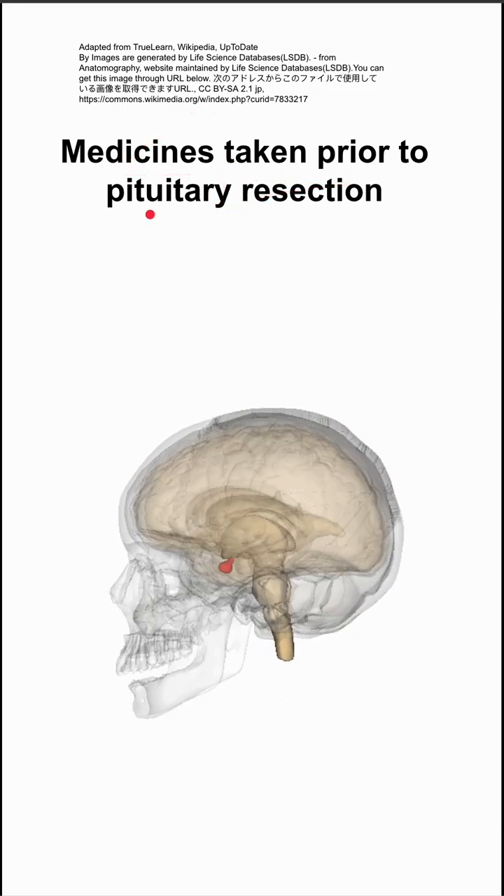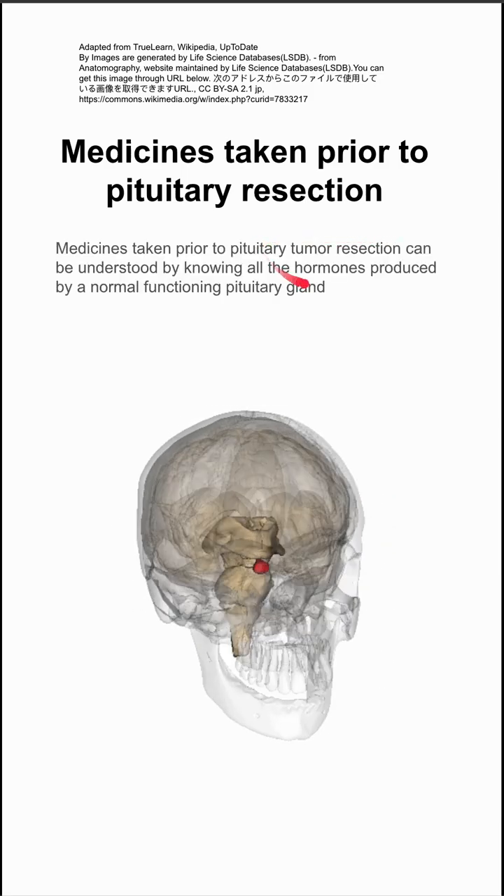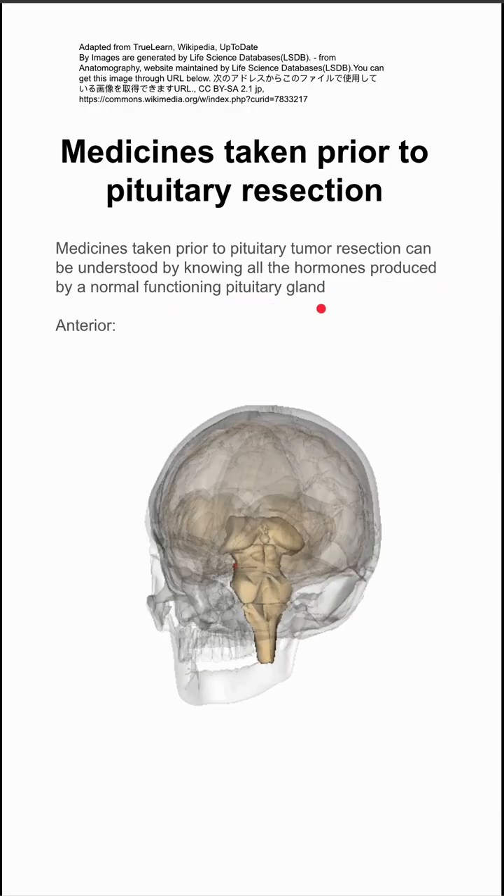These are medicines that patients might be taking prior to a pituitary resection. In order to get these medicines straight in your head, it's helpful to think about all the hormones produced by a normal functioning pituitary gland.